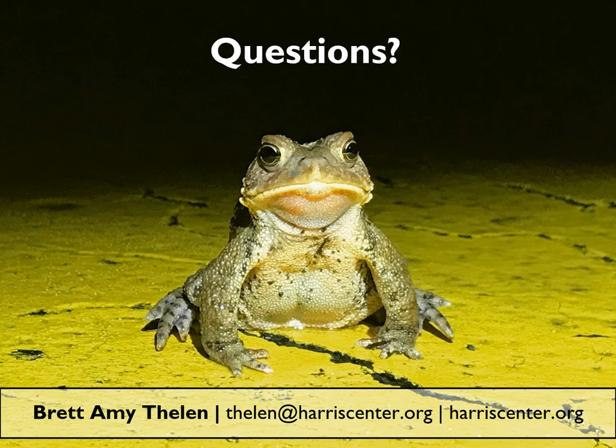Thank you so much for your attention and your enthusiasm for amphibians. We hope to see you on the next big night.